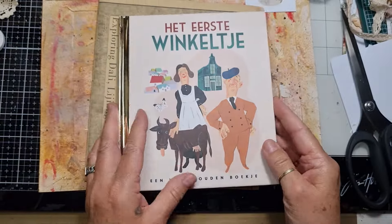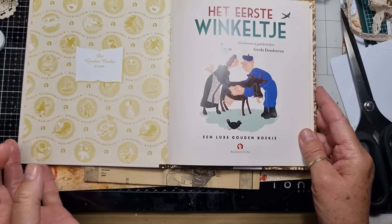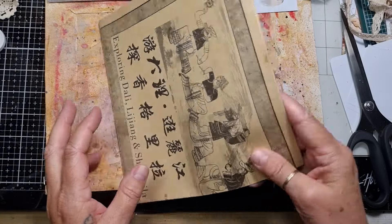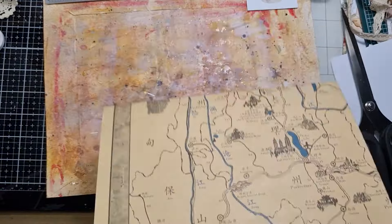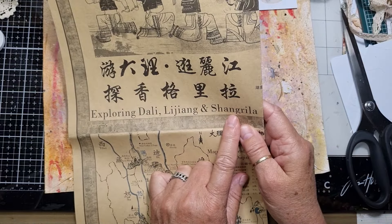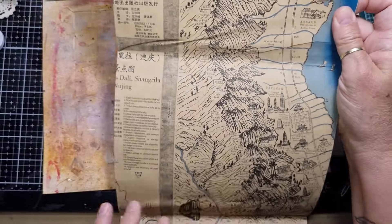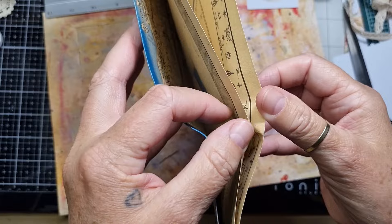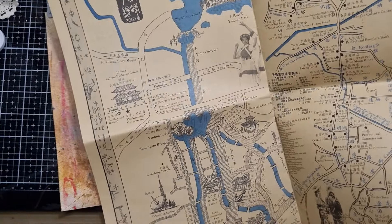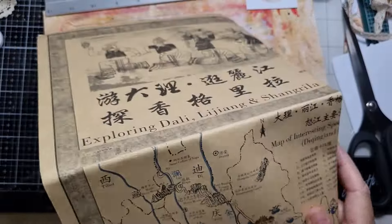Then I got one of those little golden spine books — just an old one from the Netherlands, it's about a little shop. I just love collecting these and maybe one day I'm going to make them into little junk journals. Then I found this amazing beautiful map — it's huge! It's about exploring Dali, Lijiang and Shangri-La. The map folds open on the other side, it's thick paper, doubled — so really happy with this gorgeous find.